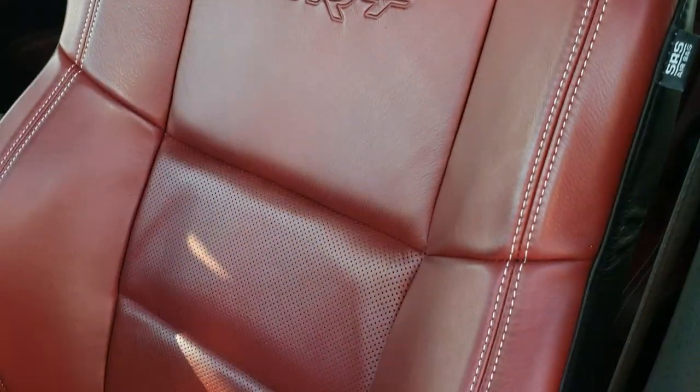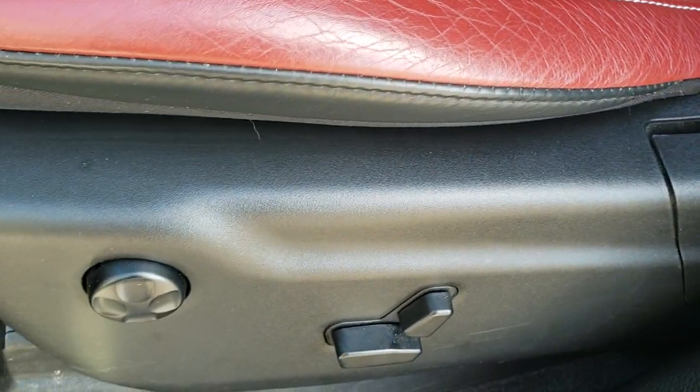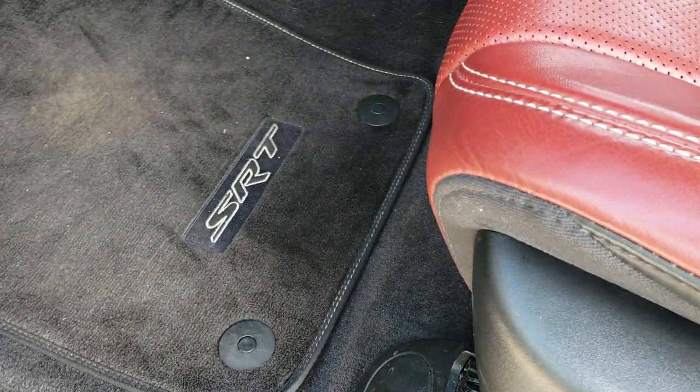Both of these seats are heated, cooled, and power. No rips, tears, or scuffs on there. You do get driver's side lumbar, SRT floor mats, and Beats audio.